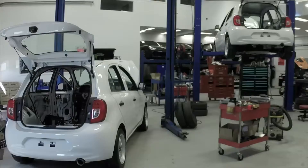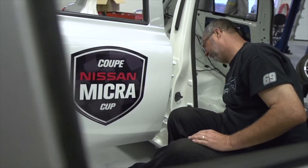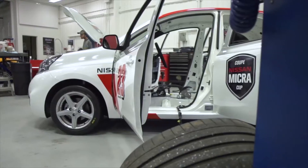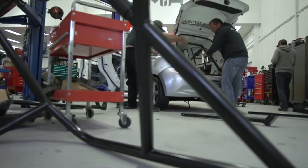A stock car comes in and gets completely gutted. First things to go in are the kill switch, then the race pedals. Once that's done, they install the fire extinguisher system. All these things are for safety purposes, and once that's all said and done, they install the roll cage.